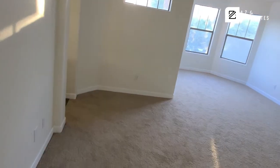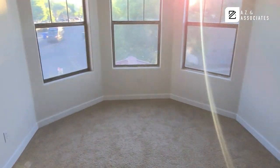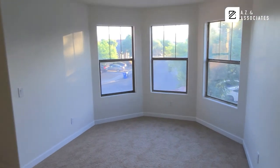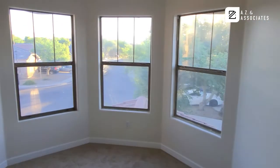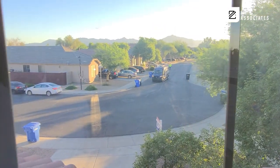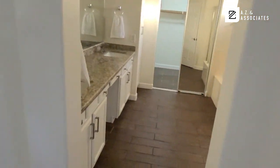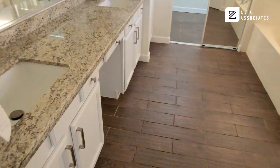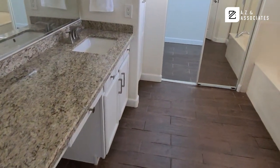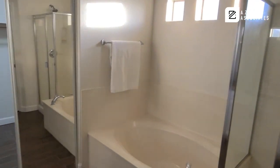And now here's the owner's suite. There's another little room for hanging out or whatnot, but this is the main sleeping area. Beautiful view of the mountains — so if you want a view, gorgeous view of the mountains. Granite sinks and the white cabinets flow throughout. Separate shower and tub. Beautiful, beautiful home.